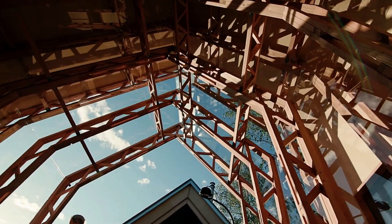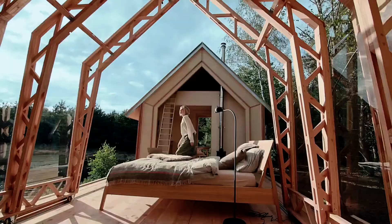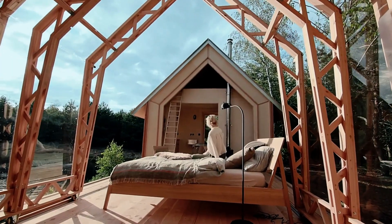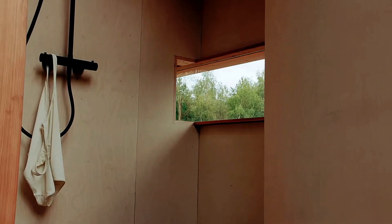With the option to add a rotation feature, Cabin Anna could become even more versatile, adjusting to the sun and offering a constantly changing view, perfect for those seeking a harmonious blend of comfort and nature.